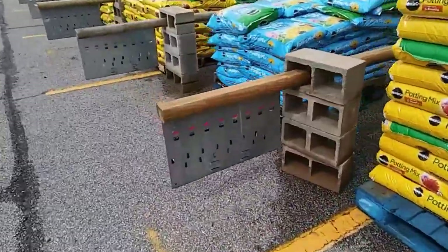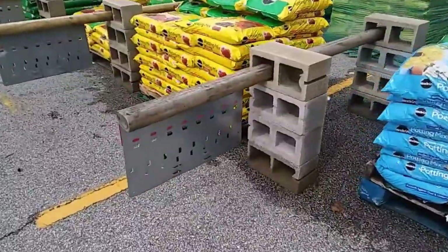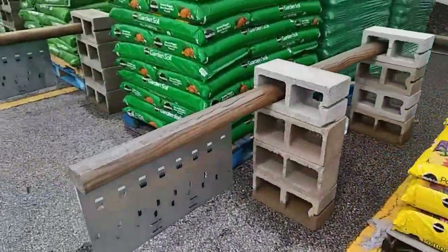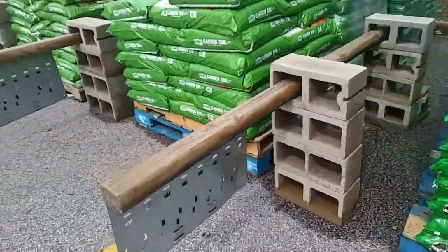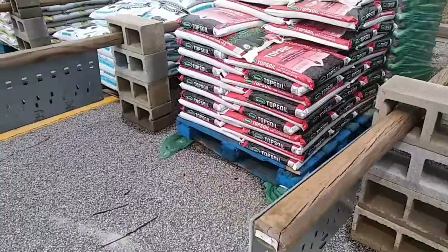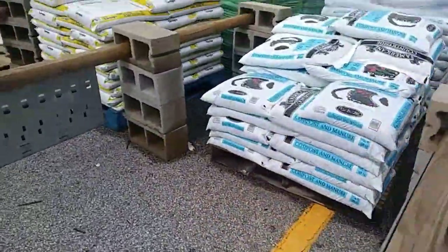Hey everybody, Anne here! It's gardening time. I'm looking at all the different things I can buy, searching for the best prices — but you want to know what I've done the best with? The cheapest stuff.